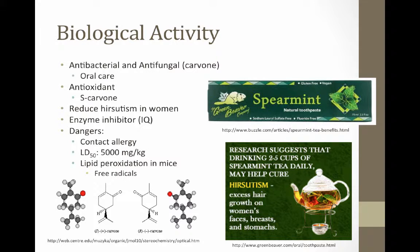Although Mentha spicata can be beneficial to human health, there are some dangers associated with it. Some people, for example, have a contact allergy to the leaves of Mentha spicata. The LD50 value for spearmint is 5000 mg per kg, so spearmint is a relatively safe food. One other toxic factor to consider with spearmint is lipid peroxidation. A tea made with Mentha spicata caused lipid peroxidation, but this effect was dose-dependent and only present at high doses.